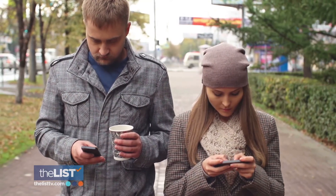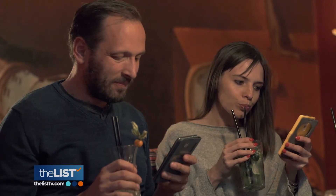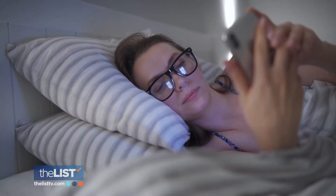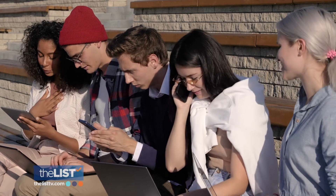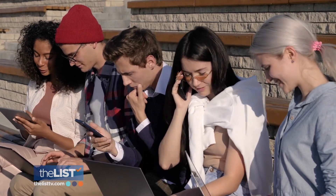Social media and non-stop notifications consume hours of our daily lives, so it may be time for a digital detox with a minimalist phone. A minimalist phone is an intentionally limited cell phone — in an era of smartphones, it tries to do everything for everyone.